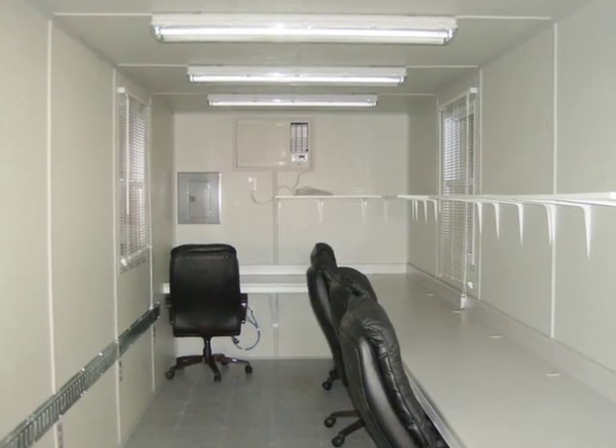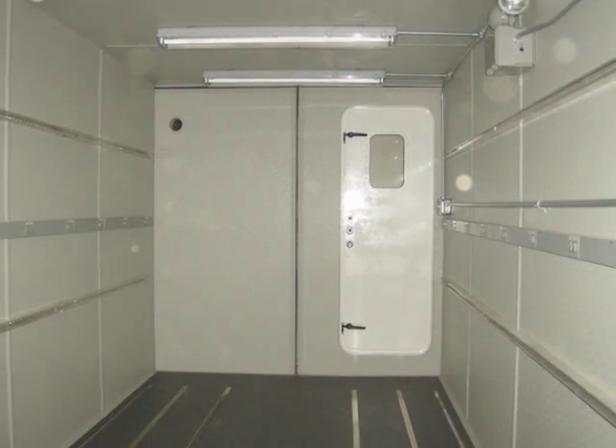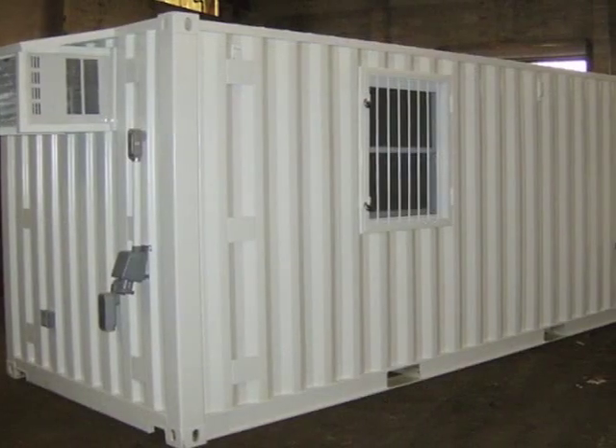Welcome to K&K International. Located in Baltimore, we're committed to providing top-of-the-line container sales and rental to the people and businesses of our community.